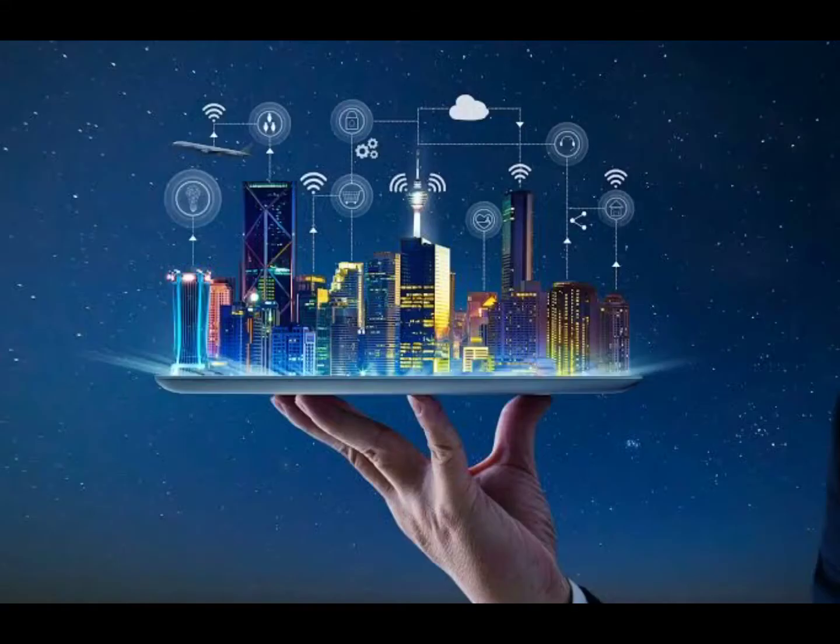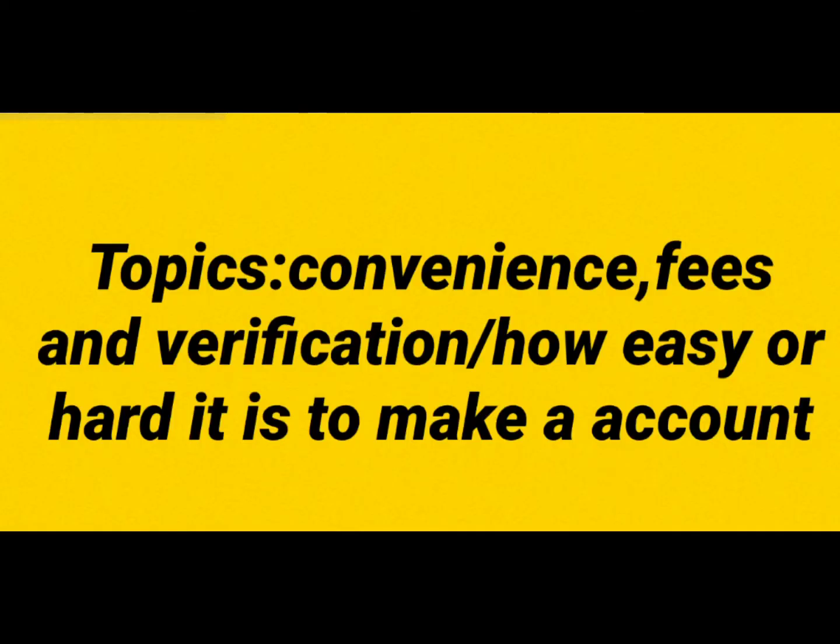First, we must know which platform is better in terms of these three things: convenience, fees, and verification, or how easy or hard it is to make an account.